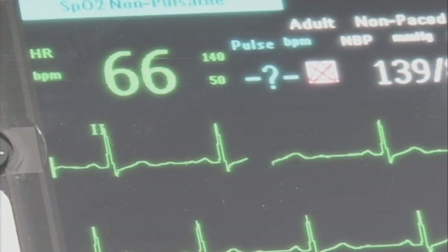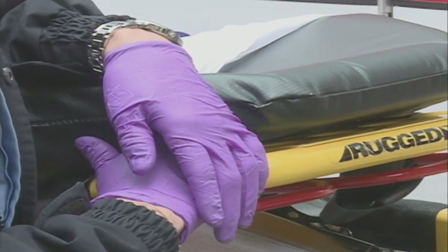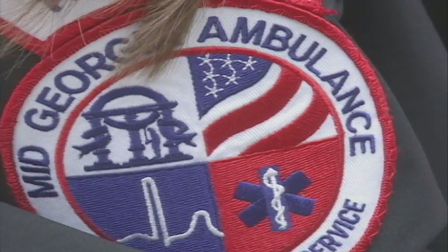Asbel says heart muscle starts dying three to five minutes after a clot blocks blood flow. By calling for an ambulance, by dialing 911, you are saving an hour's worth of muscle. But he says people, including children, need to start watching out for their heart early, before an emergency happens.